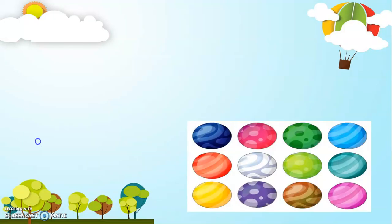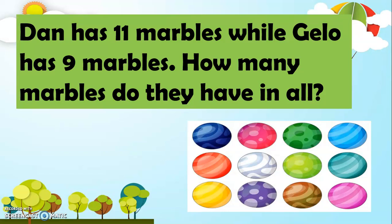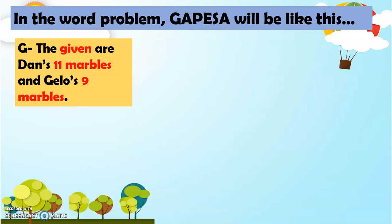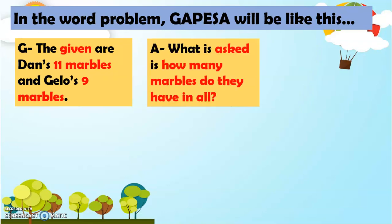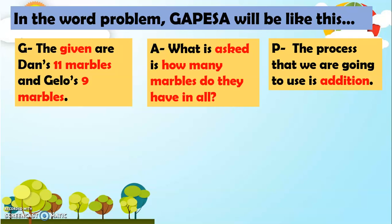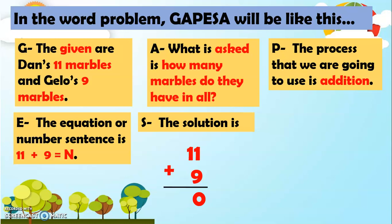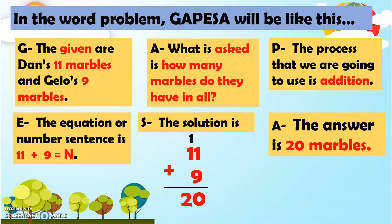Let's have another example. Dan has 11 marbles while Jello has 9 marbles. How many marbles do they have in all? In the word problem, GAPESA will be like this. For G, the given are Dan's 11 marbles and Jello's 9 marbles. For A, what is asked is how many marbles do they have in all? For P, the process is addition. For E, the equation is 11 plus 9 equals N. The solution is 11 plus 9: 1 plus 9 is 10, and we're going to regroup 1 to the tens place, so 1 plus 1 equals 2, giving us 20 marbles.